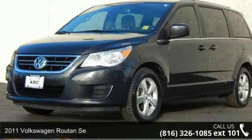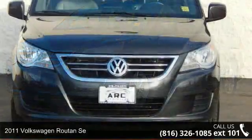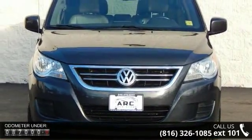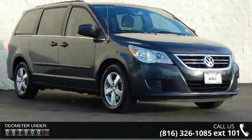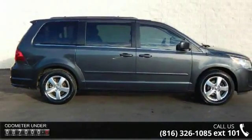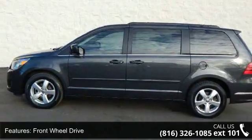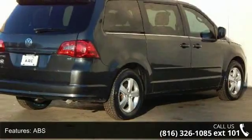Step into the 2011 Volkswagen Routan — this may be the set of wheels you've been looking for. This vehicle comes with a reliable 6-cylinder engine connected to a smooth-shifting automatic transmission. Notable features include front wheel drive, power steering, ABS 4-wheel disc brakes, aluminum wheels, luggage rack, automatic headlights, privacy glass, 3rd passenger door, and 4th passenger door.